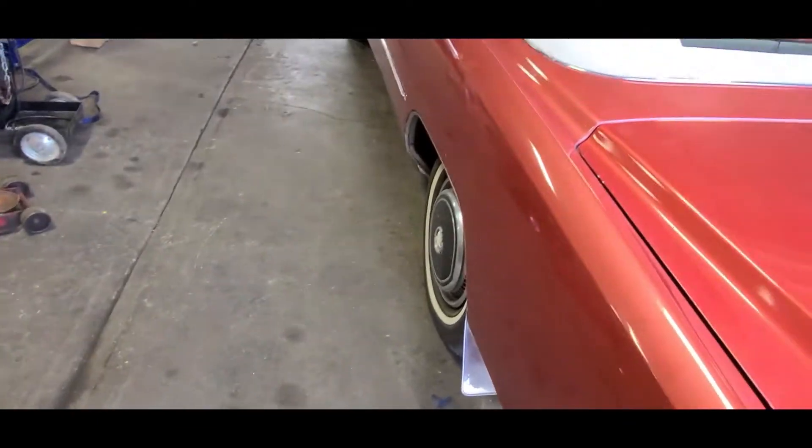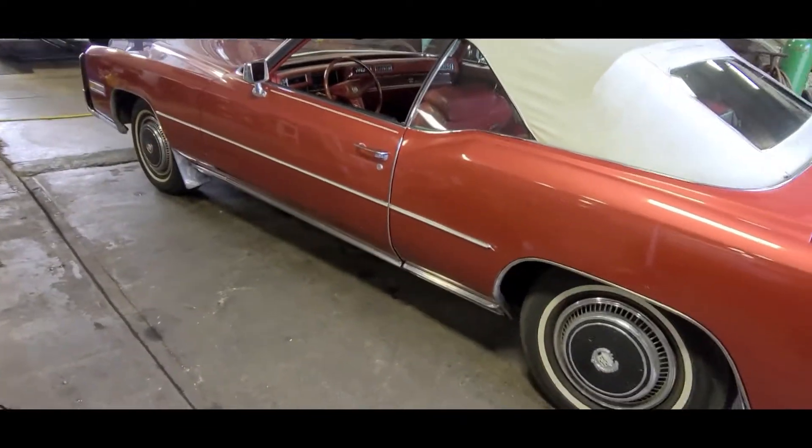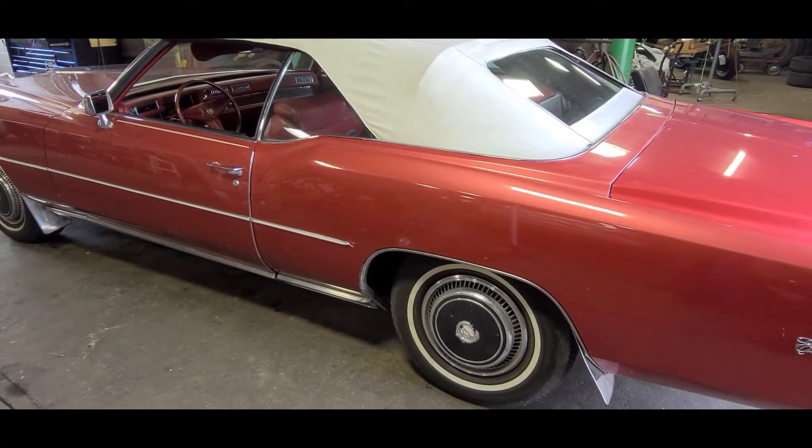We're waiting on a company that's going to paint them for us, so it might take a few weeks. But we at least wanted to get a video on this car, show it to you, and get it up for sale. Let's get in the interior and we'll show the interior.